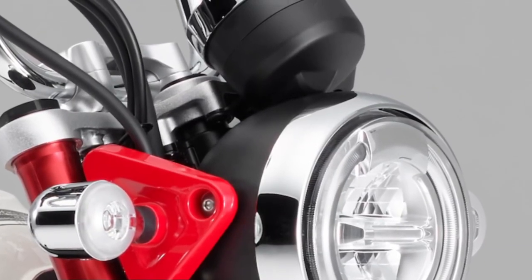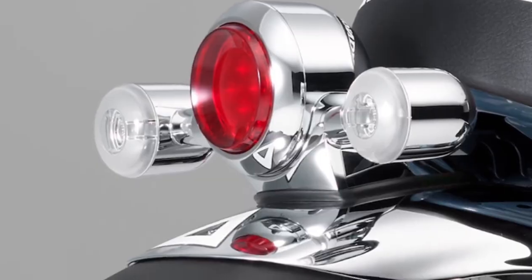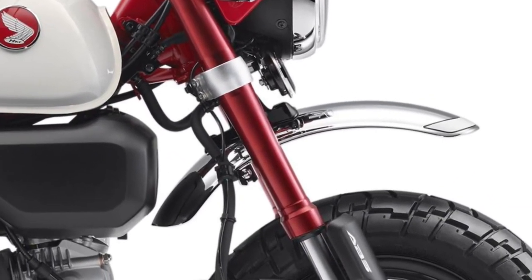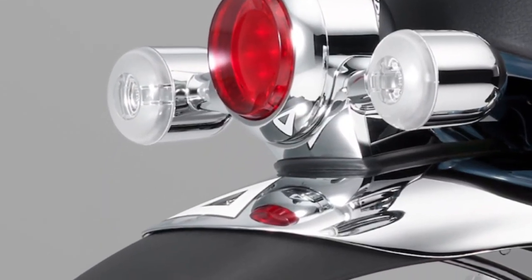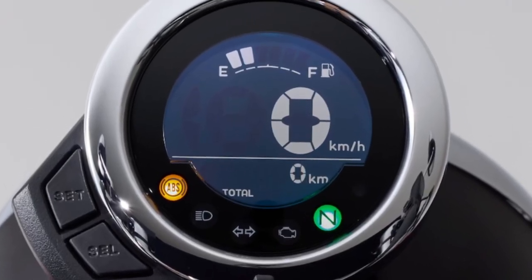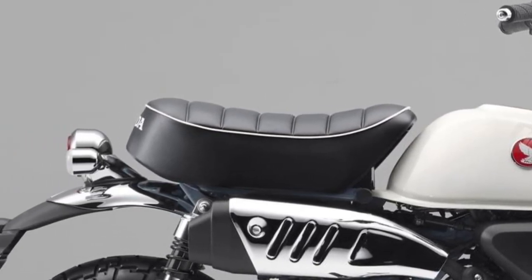Air-cooled, with bore and stroke of 50.0mm by 63.1mm and a compression ratio of 10.1, fed by PGM-FI, it produces strong, enjoyable power all the way through the rev range. Simplifying maintenance, a replaceable oil filter is used.